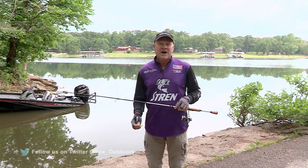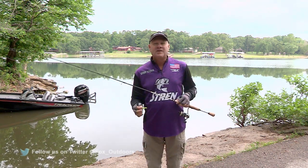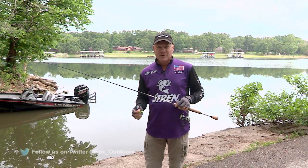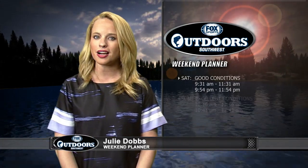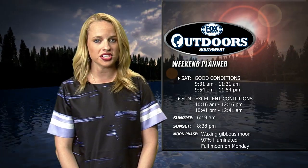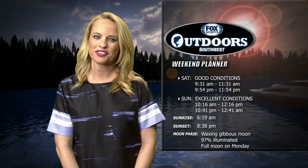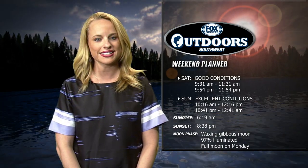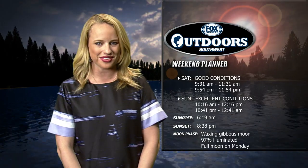We've got the Tracker Pro Team 195 already launched into Grand Lake. We head out for the docks and get it started back at the FSN studios with your weekend plan. The solunar tables are very optimistic about your fishing chances this weekend. Saturday is projected to have good game fish activity while Sunday's outlook is listed as excellent. Look for the sun to rise at 6:19 and set at 8:38. We're approaching a full moon on Monday, so weekend evenings should be fairly bright.